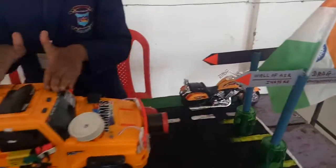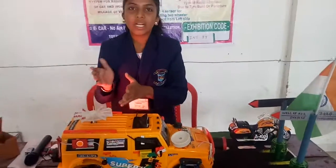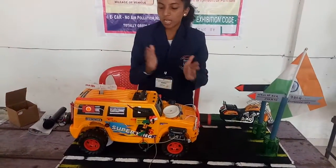Then there is a drag parallel reduction system. It is used for reducing drag and increasing the mileage of the car. Typically there is a wall of air which pushes our car backwards, and I have converted that drag into the forward direction.